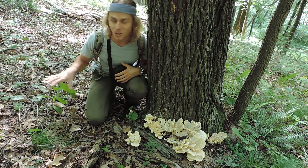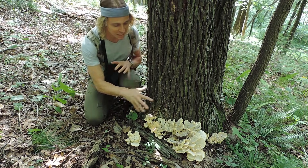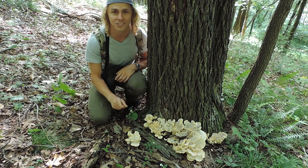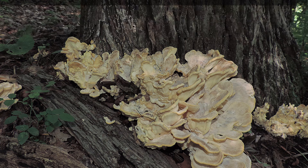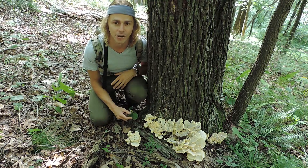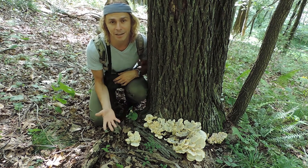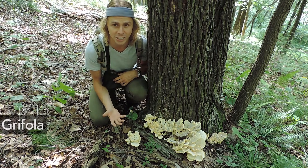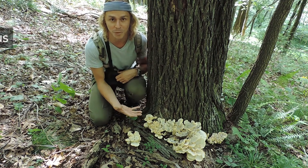This mushroom right here — and there's actually a lot of it that you probably can't see; there's some over here and some behind this tree as well, but this is probably the largest fruiting — this one is known as the black staining polypore or Meripilus sumstinii. This looks like the maitake mushroom because both are related. Both are in the same family of fungi known as Meripilaceae. This one used to be in the same genus as the maitake mushroom, which is the Grifola genus, but in the 1980s it received its own genus, which is Meripilus.